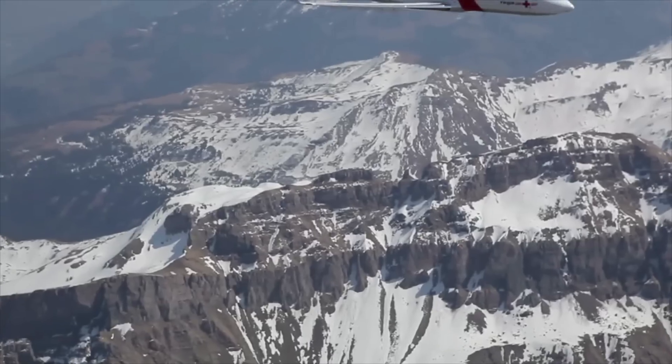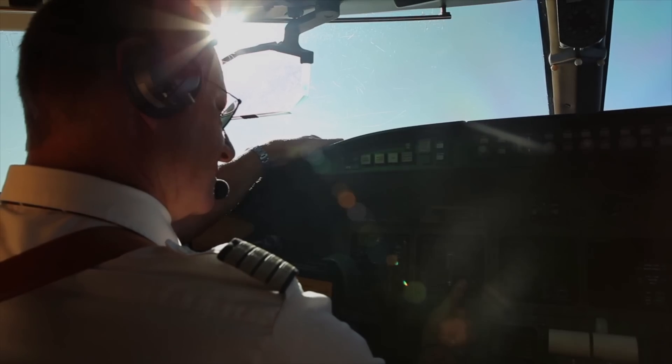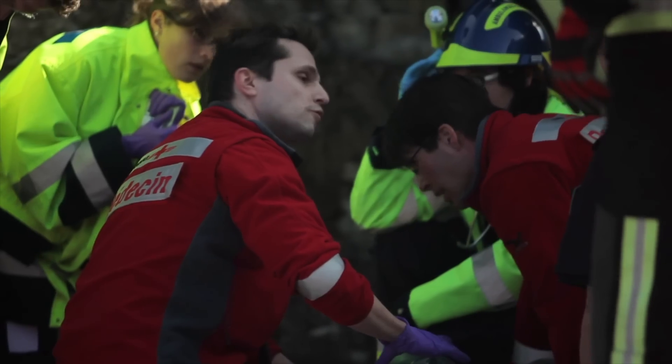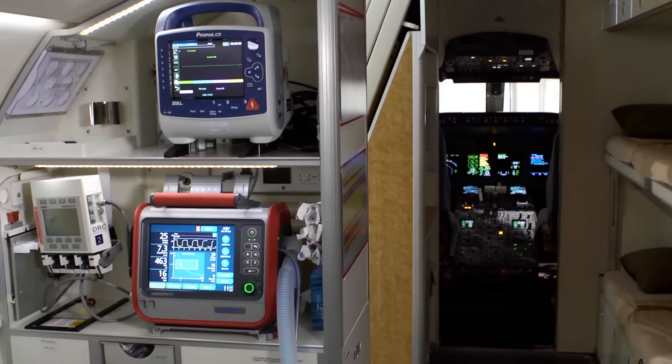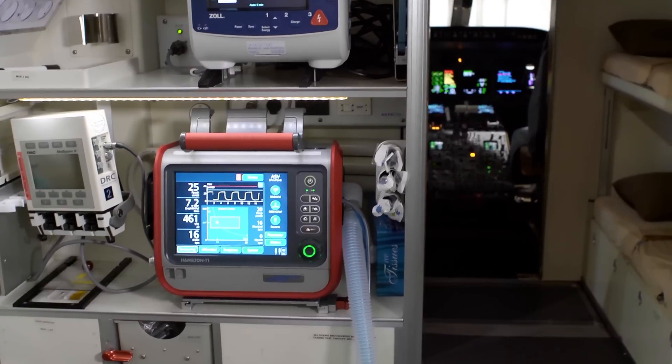ASV has proven its worth in daily use. Our crews are very enthusiastic about it. They say that they can practically leave the details of ventilation to the machine and focus on the patient's other needs. Once these are taken care of, they can return to inspect and, if need be, optimize ventilation. However, more often than not, the machine is almost doing a better job than a doctor.